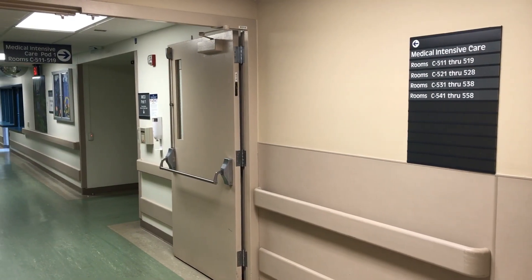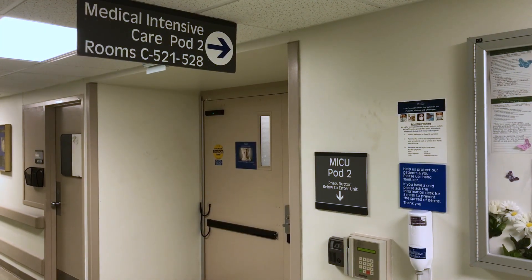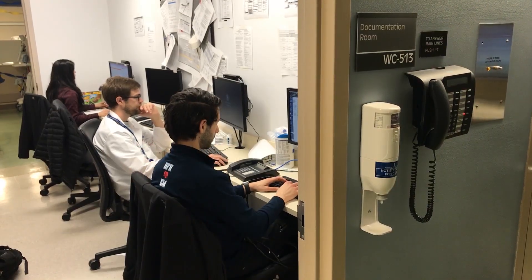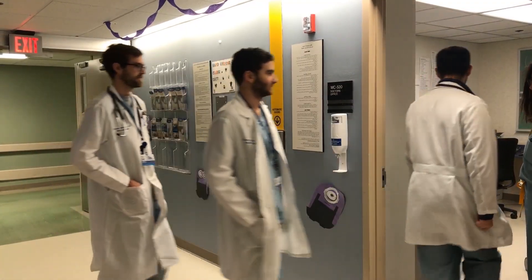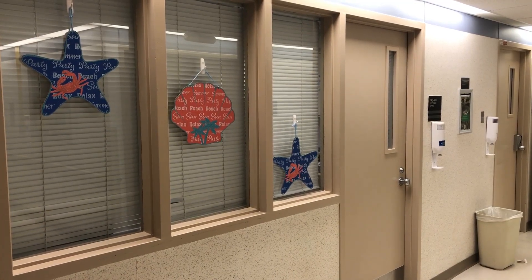Let me walk you through some of the common workspaces where you'll be spending time this month. Here is the workroom in pod 1, another in pod 2, and one in pod 4.